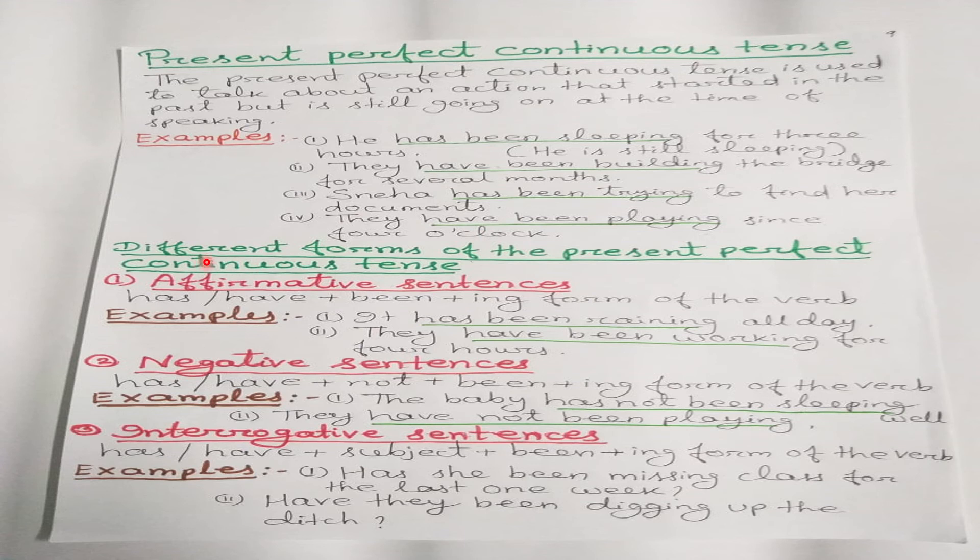For affirmative sentences in the present perfect continuous tense, the structure is: has/have + been + ing form of the verb. For example, 'It has been raining all day.' With third person singular we use 'has been,' and with first, second person singular/plural and third person plural we use 'have been' plus the ing form of the main verb.